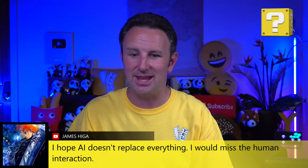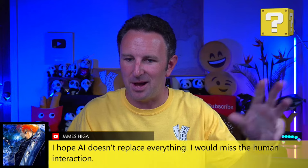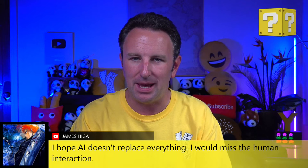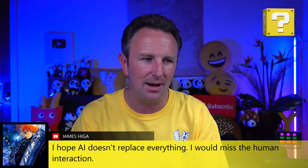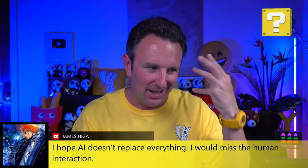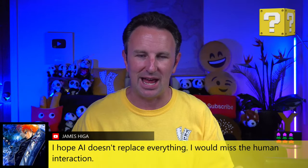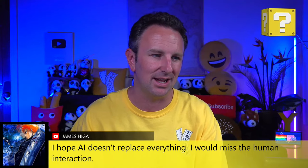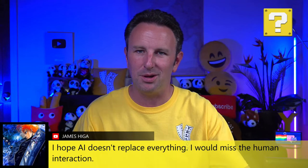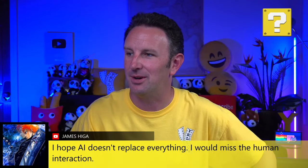James says he hopes AI doesn't replace everything — he'd miss human interaction. I don't think AI is going to replace everything. In Japan, there was a hotel called the Henn-na Hotel in Tokyo — a robotic hotel that did away with most of their staff, using robots to check you in at the front desk. I don't think it's doing that well. People prefer a hotel with real staff over one with robots.